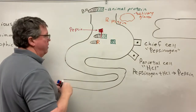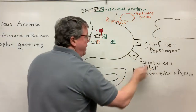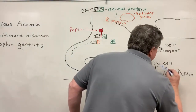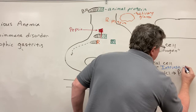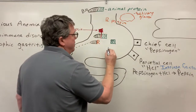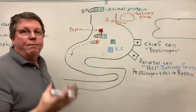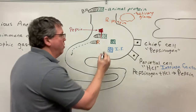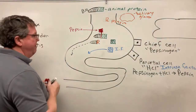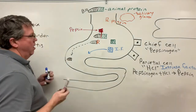The B12 with the R protein leaves the stomach and comes down into the small intestine. The other thing that parietal cells produce is something called intrinsic factor, which we abbreviate as IF. Intrinsic factor is also going to leave the stomach, and now we have B12 attached to R protein in the small intestine.